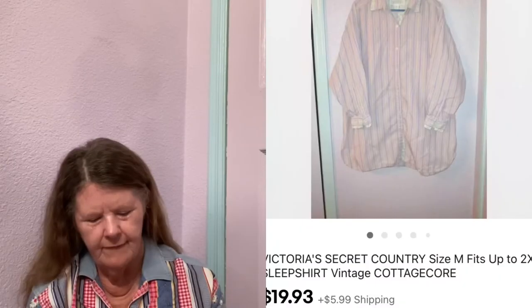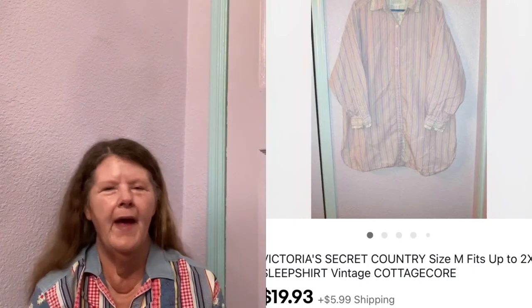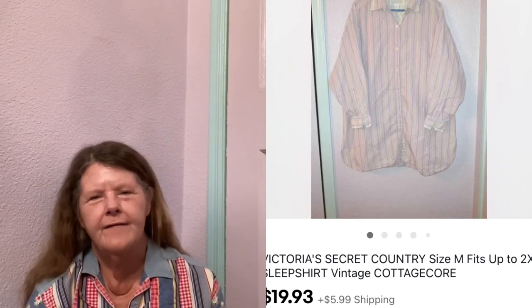Moving on to the 7th — I had so many sales on the 7th and 8th, it's crazy. The first thing to sell was this Victoria's Secret Country Vintage Cottagecore Sleep Shirt in a size medium. It was vintage with a really pretty cottagecore pattern. I picked it up at a small thrift store, paid $3, had it listed for $25, ended up sending an offer to watchers for $19.93, and someone accepted.